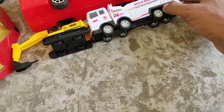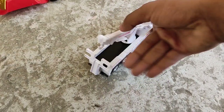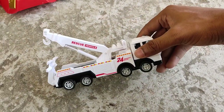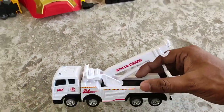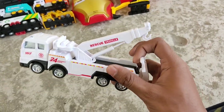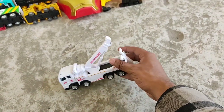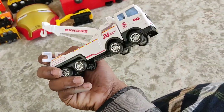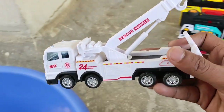What is this? A towing truck — white rescue towing truck! It's a rescue vehicle. Looks so nice and shiny!